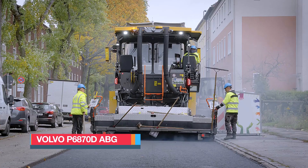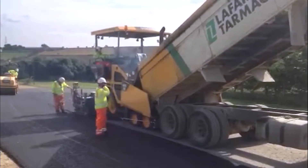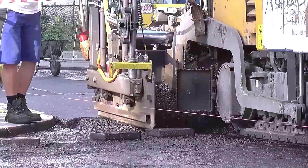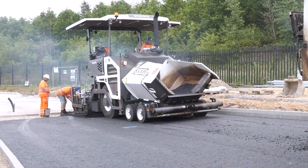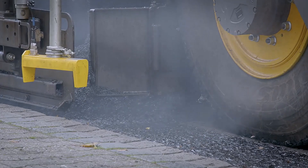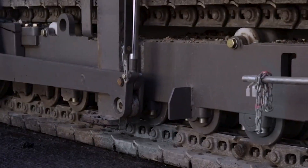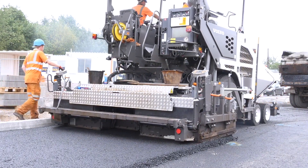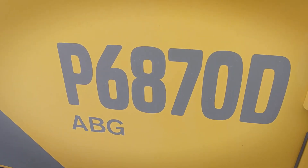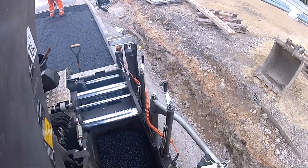The Volvo P6870DABG is a new-generation compact paver from Sweden, built for agility and precision on both highways and bustling city streets. Despite its smaller footprint, it delivers big performance, paving widths of up to 30 feet or 9 meters with an impressive throughput of 700 tons per hour. Measuring 21 feet or 6.4 meters in length and weighing 14 tons, this machine combines power and maneuverability with ease. Driven by a 175-horsepower diesel engine, the P6870DABG can cruise at speeds of up to 12 miles or 20 kilometers per hour, making it quick to position and efficient on the job.